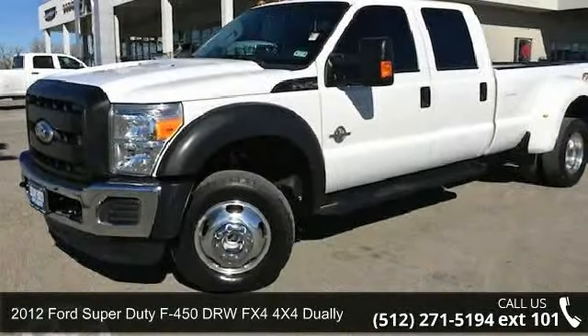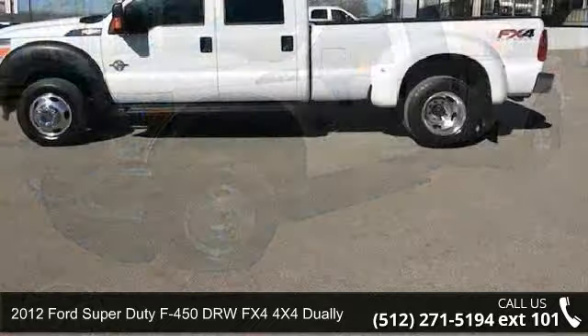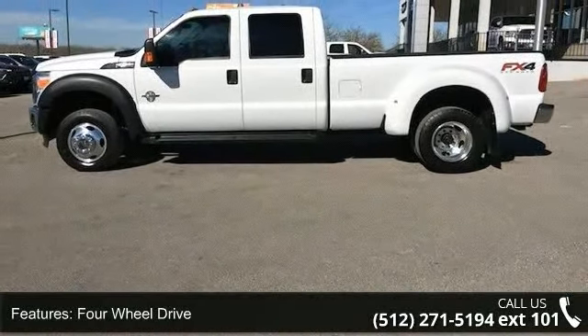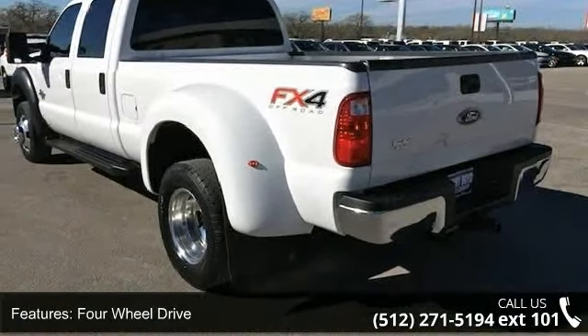Presenting the 2012 Ford Super Duty F450 DRW. If you are looking for an automobile with great features, look no further. This vehicle comes with a reliable eight-cylinder engine connected to a smooth shifting automatic transmission.